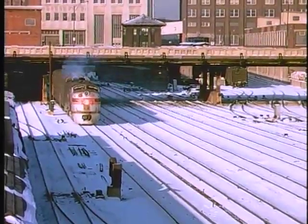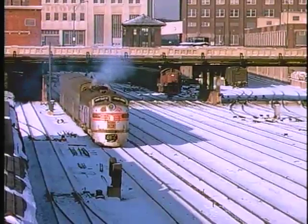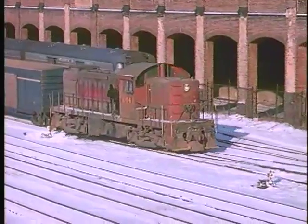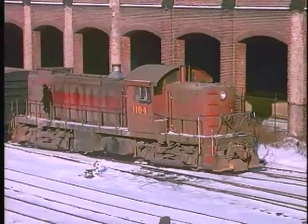As a commuter departs, other station activities are evident, such as the GM&O depot switcher and Alco RS1 switching mail and express cars.